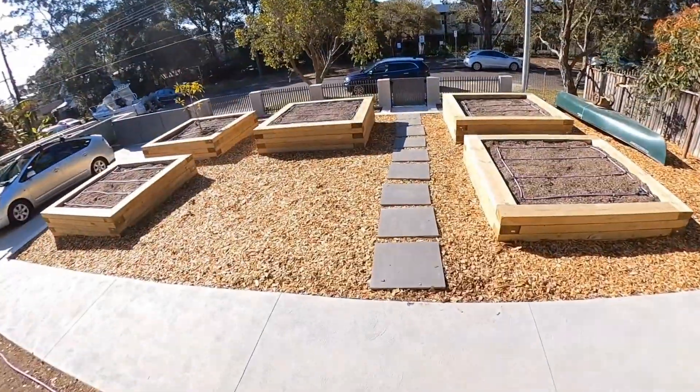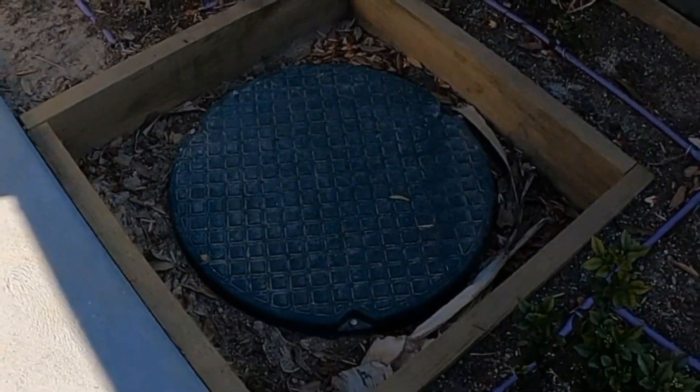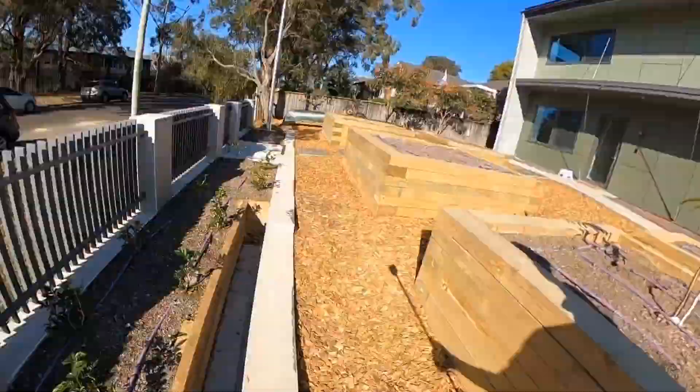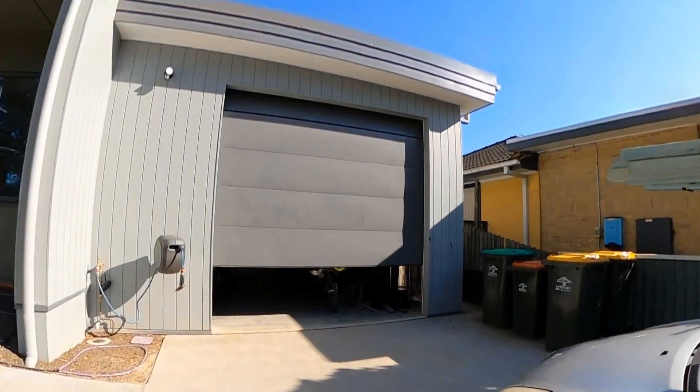Just scratching away at the lids of the rainwater tanks — you can see they're buried under the driveway. These are the access hatches to the tops of the two rainwater tanks, providing 10,000 litres of storage. Then there are garden beds for a Murraya hedge out the front.